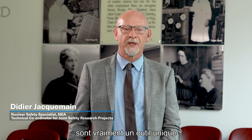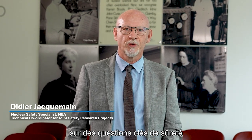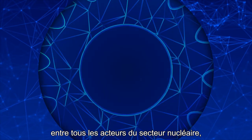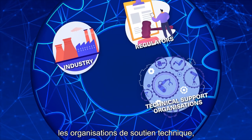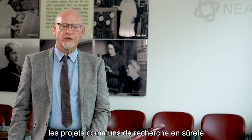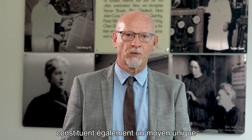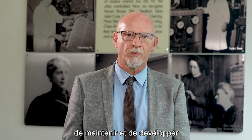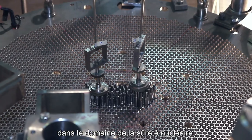Joint safety research projects are a really unique tool to establish common grounds on key safety issues amongst all stakeholders of the nuclear sector, involving industry, regulators, technical support organizations and research organizations. At the same time, joint safety research projects provide a unique way to maintain and develop key research infrastructures and key competencies in the nuclear safety area.